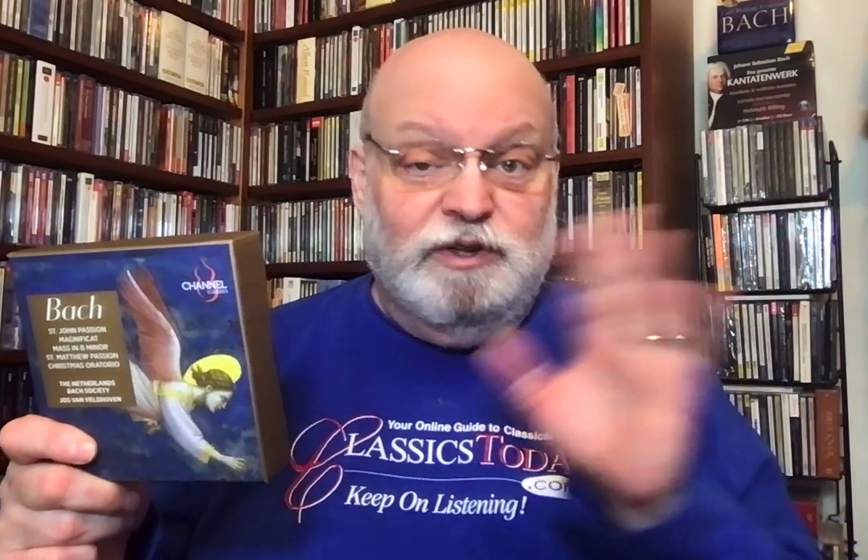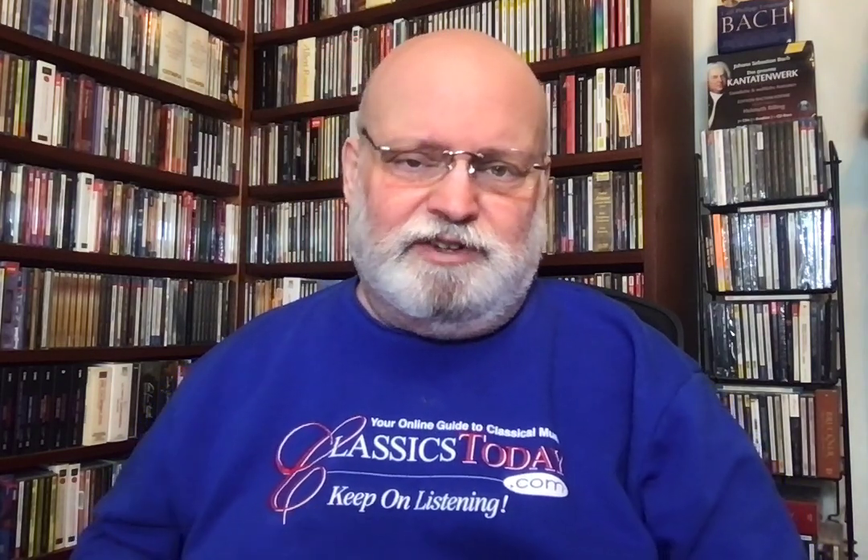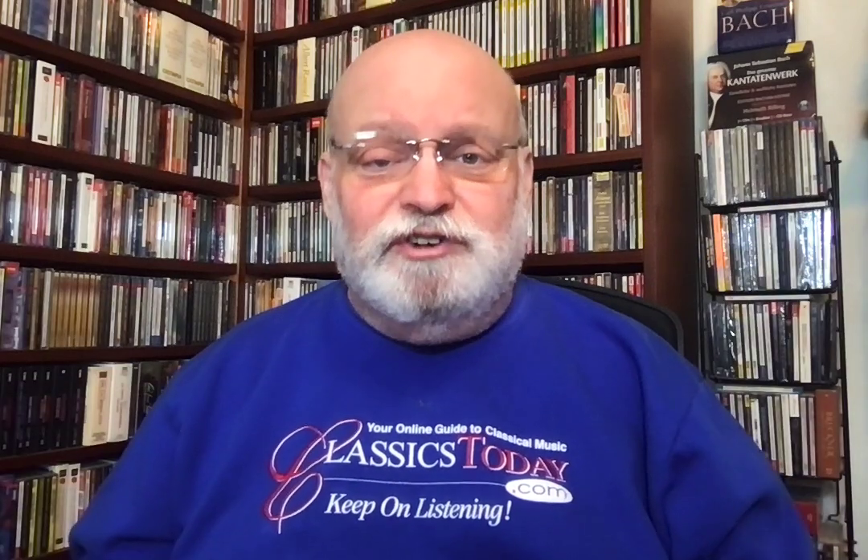The St. Matthew Passion is terrific. Really first-rate. And it has the scale, the necessary bigness — you have to with the St. Matthew Passion. It's got double choirs, and there's a certain minimum number of people you're going to have to deal with no matter what. So that was good. The Christmas Oratorio is quite lovely — a very beautiful Christmas Oratorio.